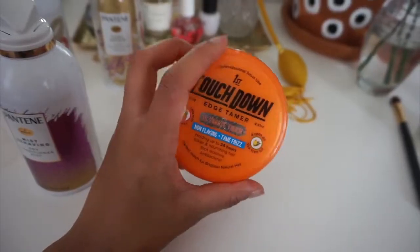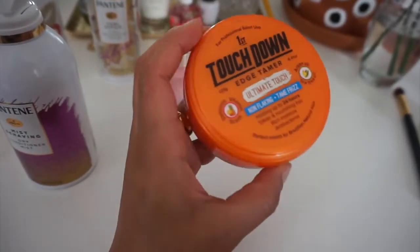Now I'm moving on to my edges. I'm not one of those people who always has their edges laid, and my edges are honestly a little scant, so I have to use something really strong. I like this Touchdown edge control — you can get it from your regular beauty supply shop. I'm telling you, it cements my edges down and it lasts all day for me.